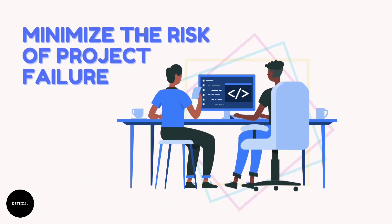Minimize the risk of project failure: Many IT projects fail due to software development problems. Implementing code quality standards reduces many of these problems and lowers the risk of project failures.